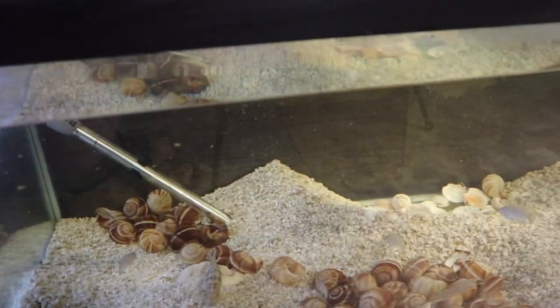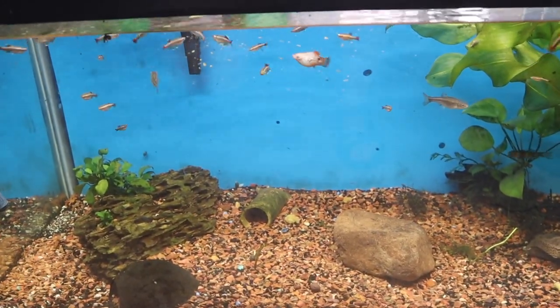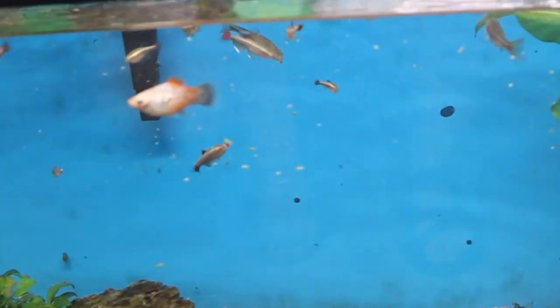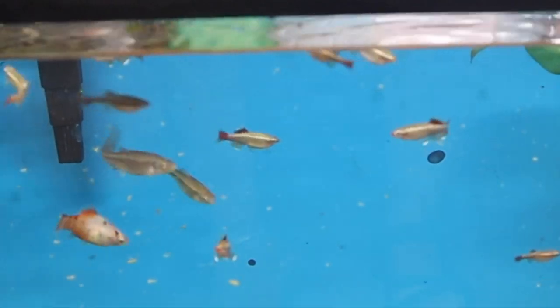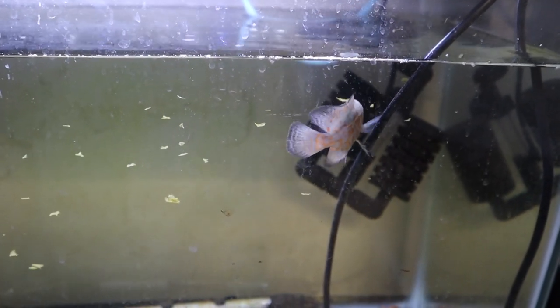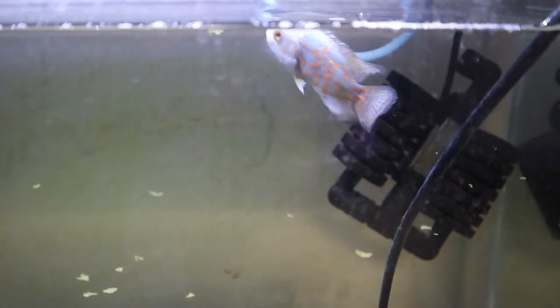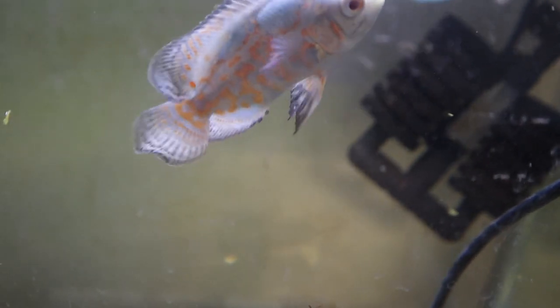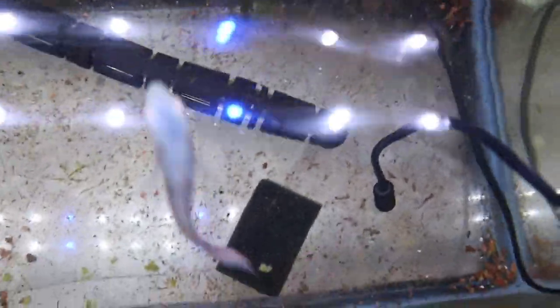Now we're going to go over to an easy-to-please tank. I've got my White Cloud Mountain Minnows in here, some Fat Heads, one lone Platty, and they are loving it. Beautiful. Let's take a look at my Blue Oscar. I might just think he's beautiful — blue and orange. I don't know if the camera is doing him justice with his colors, but it really is quite blue. And he likes the Spirulina.